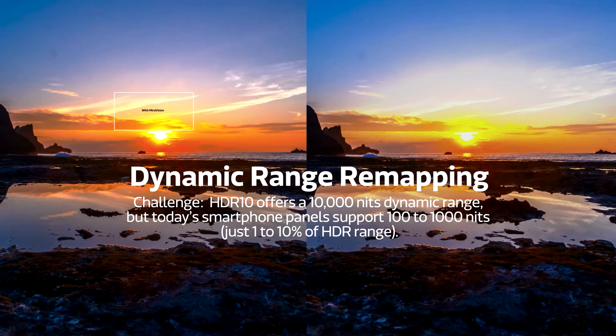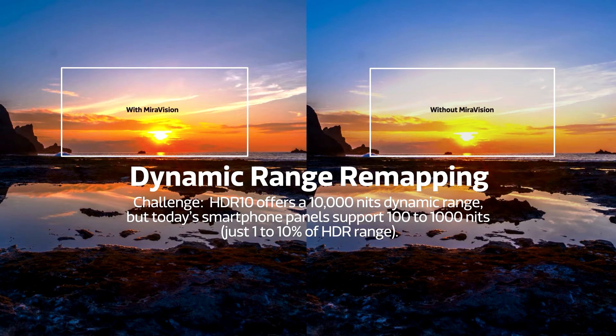With HDR remapping, videos are made more vivid, both in terms of color and contrast. By filtering videos through our new technology, they display a greater range of colors.